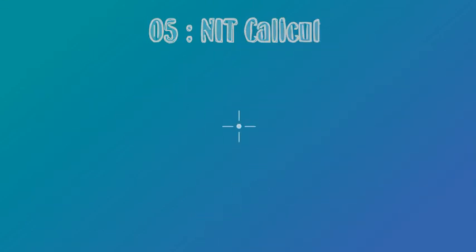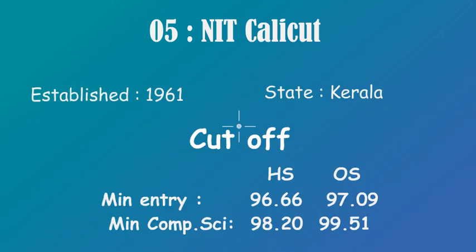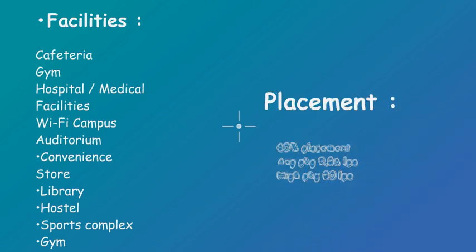At number 5 we have NIT Calicut. It was established in 1961 and it is in Kerala. For cutoffs: home state minimum entry is 96.66 and for CS it is 97.09; for other state, minimum entry is 98.20 and for CS it is 99.51. It has the same facilities as all other NITs. It has an 80% placement rate, which is not too bad. Highest package is 50 lakh, whereas average package is 9.56 lakh.